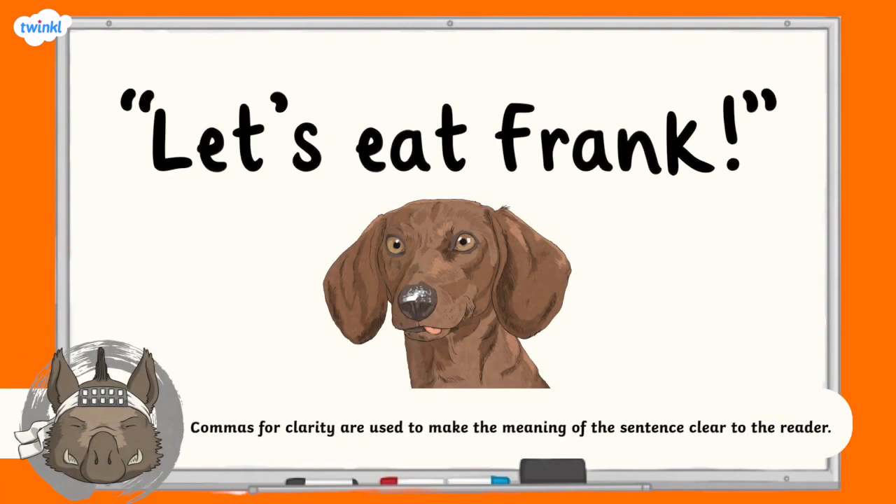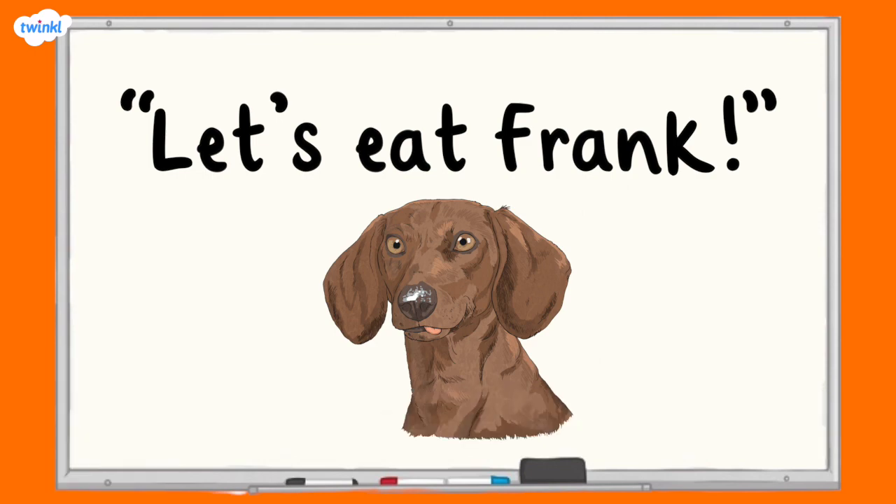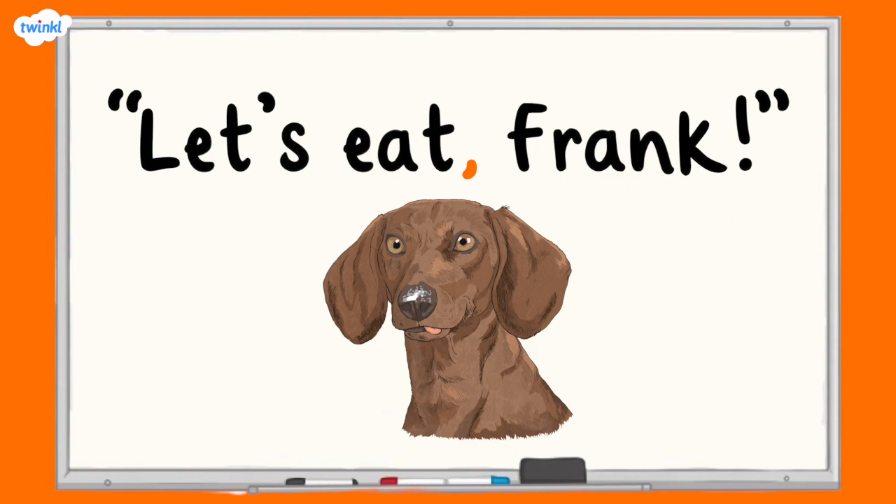For example, if you wanted to tell your pet dog Frank that it's time to eat, you might say, let's eat Frank. However, without the comma, you're actually inviting somebody to eat Frank with you. To help Frank get out of a sticky situation, we need to add a comma for clarity into the sentence: Let's eat, Frank. This time, you're inviting Frank to eat with you. What a difference a comma makes.